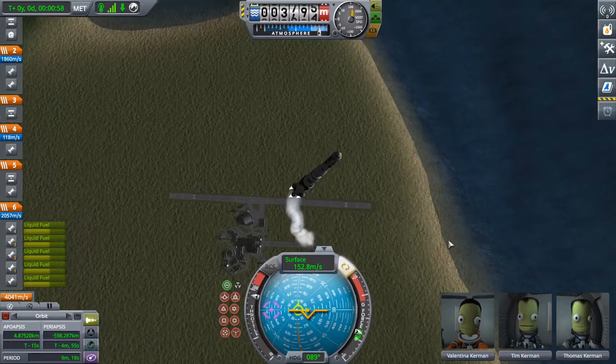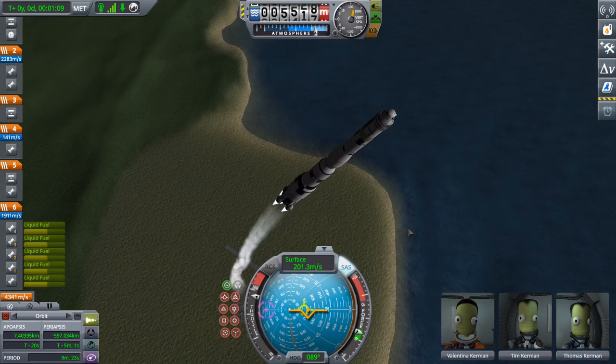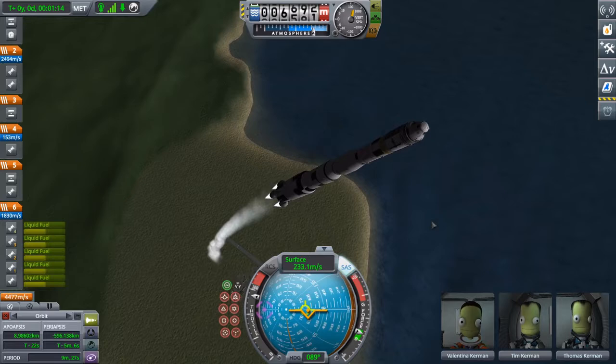Honestly, I didn't find much on what the rocket for this mission would have been like, so I generally just went with a long-range equivalent of the Saturn V that can go beyond lunar operations.